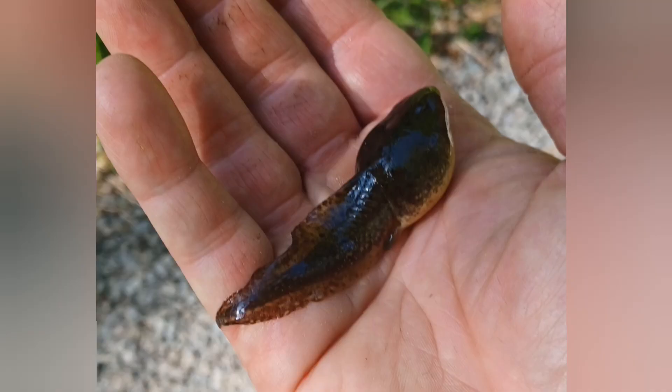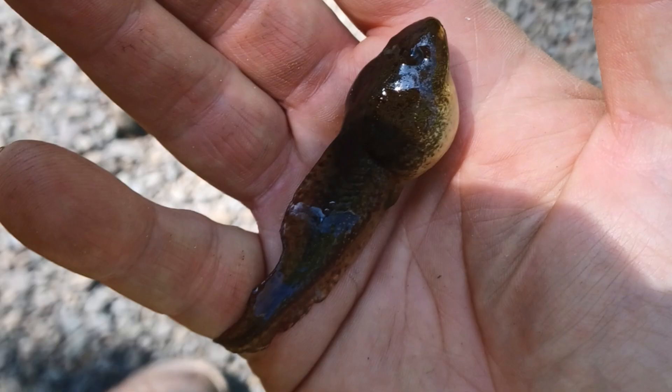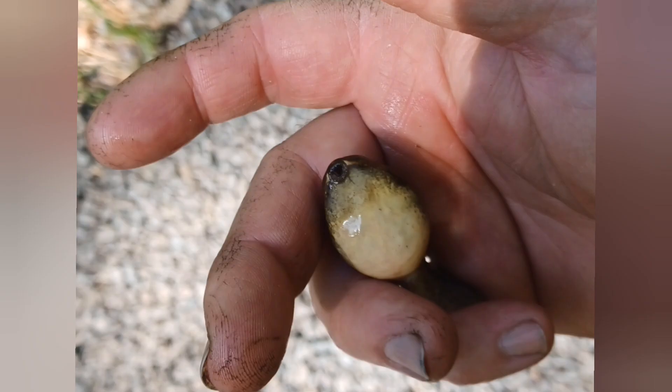I wanted to take a quick video of this tadpole just doing what it normally does in the water, which is basically just sit there and sunbathe. So that's what he looks like when he's in the water. Please let me know — I'm really curious.